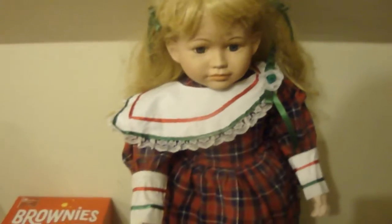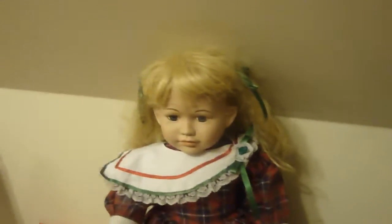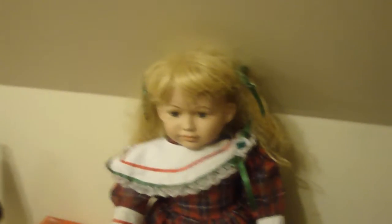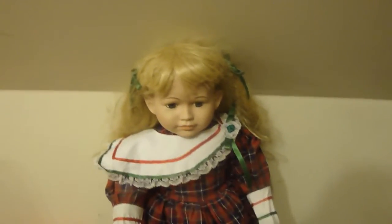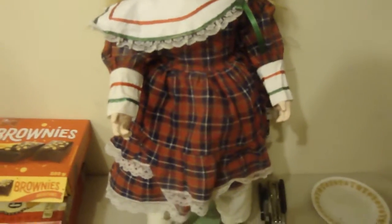Finding them locally doesn't mean they're not haunted. You can make any doll haunted, actually, if you have some sort of object that can make them haunted. I do have one object that I bought that can make any doll haunted — you can buy stuff like that.